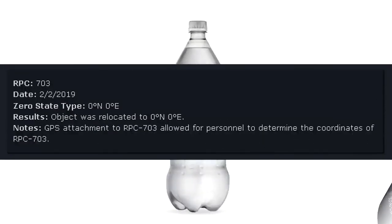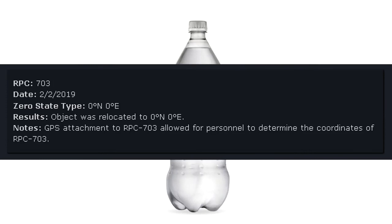RPC-703 Date: February 2, 2019. Zero state type: Zero degrees north, zero degrees east. Results: Object was relocated to zero degrees north, zero degrees east. GPS attachment to RPC-703 allowed for personnel to determine the coordinates of RPC-703.